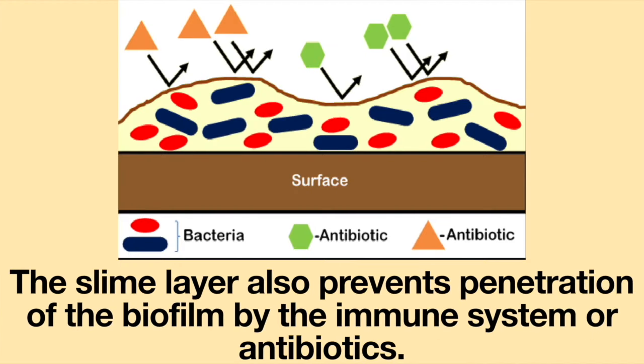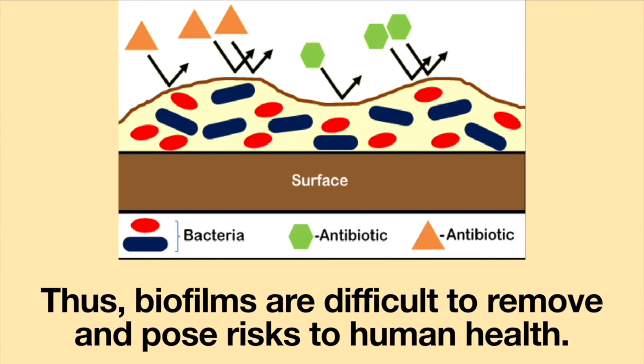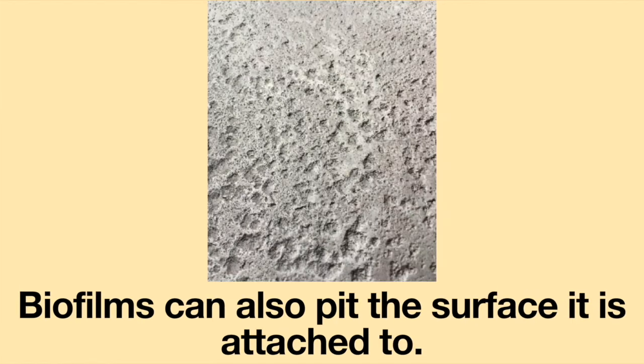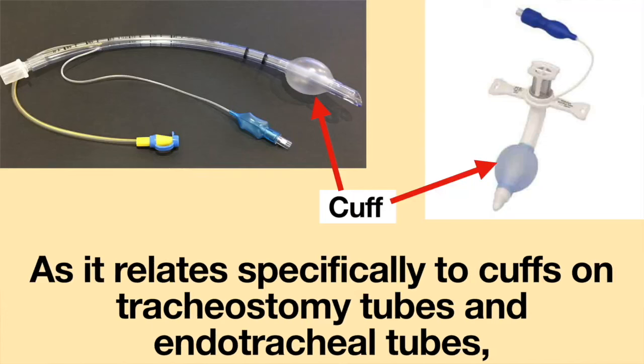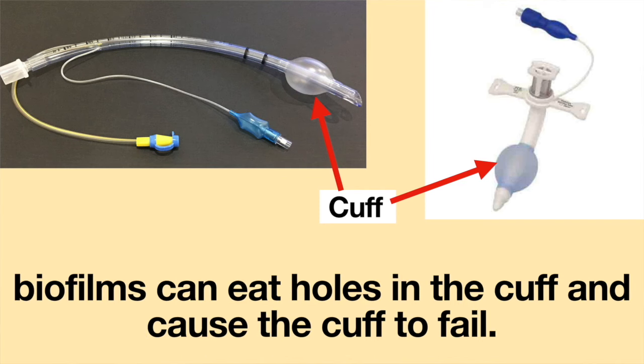The slime layer also prevents penetration of the biofilm by the immune system or antibiotics. Thus, biofilms are difficult to remove and pose a risk to human health. Biofilms can also pit the surface they are attached to, causing damage to the medical device and potentially causing it to fail. As it relates specifically to cuffs on tracheostomy tubes and endotracheal tubes, biofilms can eat holes in the cuff and cause the cuff to fail.